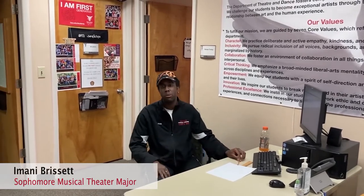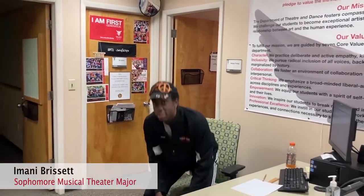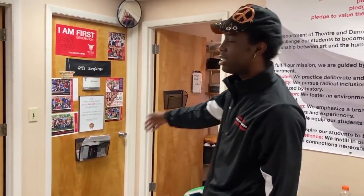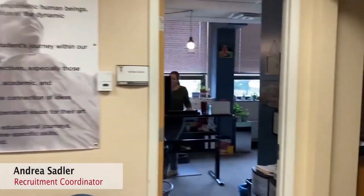Hi, I'm Amani, a sophomore musical theater major here at Ball State University, and here we are in the main office in the Arts and Communications building. Here we can find our department chair, Bill Jenkins, and our recruitment coordinator, Andrea Sadler.